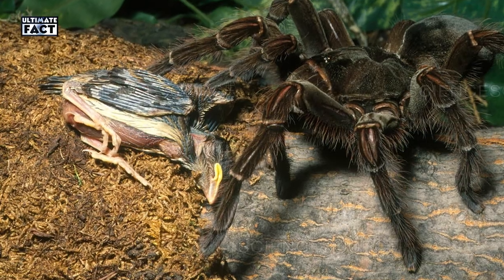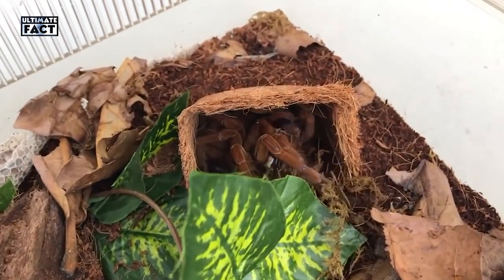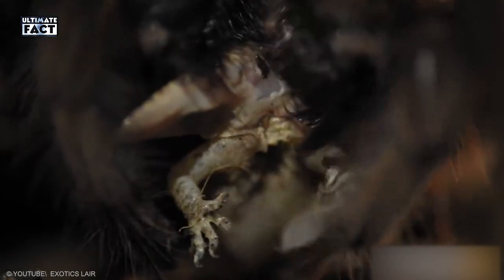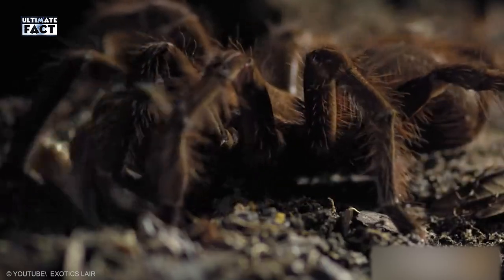In fact, the Goliath Birdeater has venom, but it's not lethal for humans. As they don't have teeth, this species of spider injects its saliva into the body of its prey, which breaks down the tissues so the spider can digest it easily.